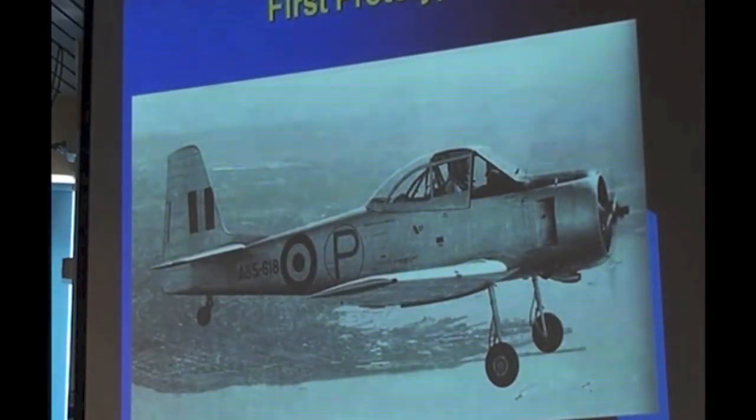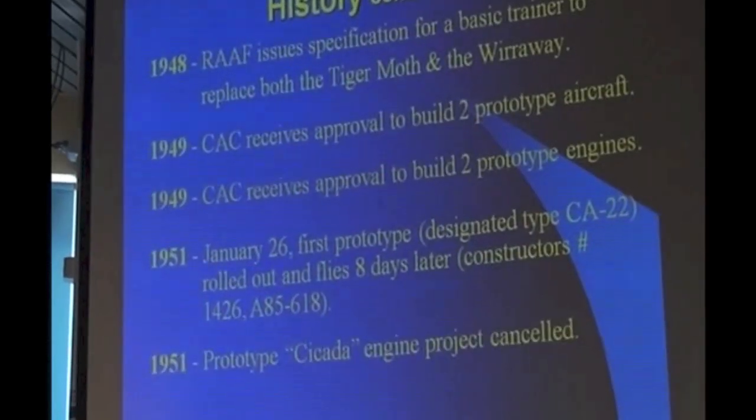That's what it looked like. In particular, take note of the tail area, which you'll find was subject to quite a lot of development.